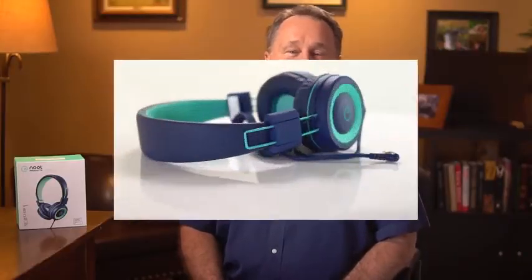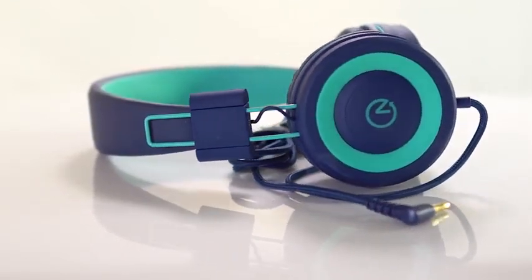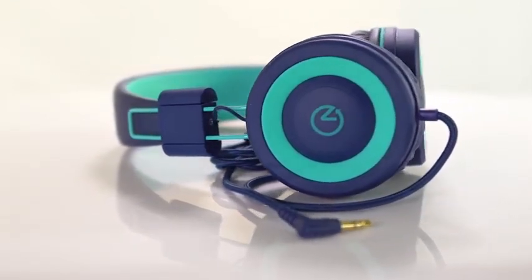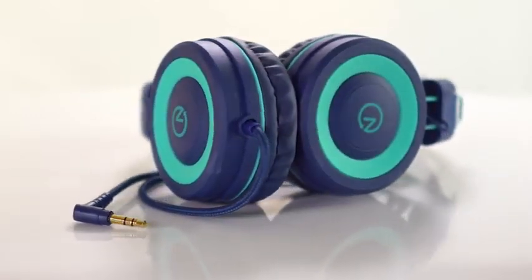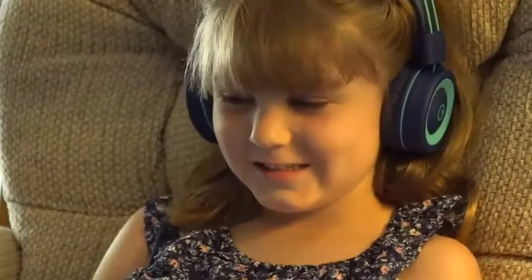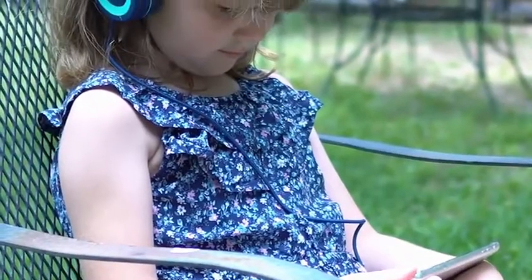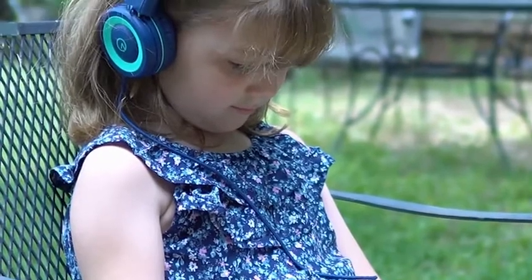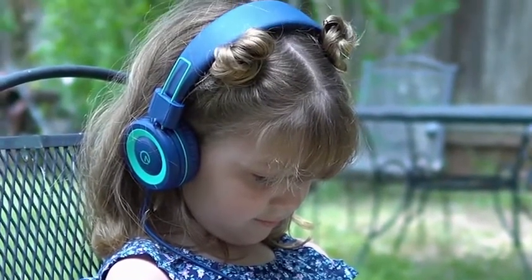Introducing the K11 stereo headset by Newt, made with children in mind. They're foldable, their braided nylon cord adds strength and durability and keeps them tangle-free, and they're made to fit children. Whether your child is learning or watching their favorite show, the K11 headphones with their adjustable headband and comfort cushion ear cups will give your child hours of comfortable enjoyment.